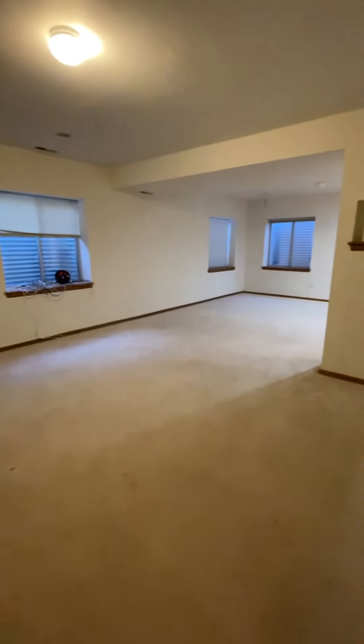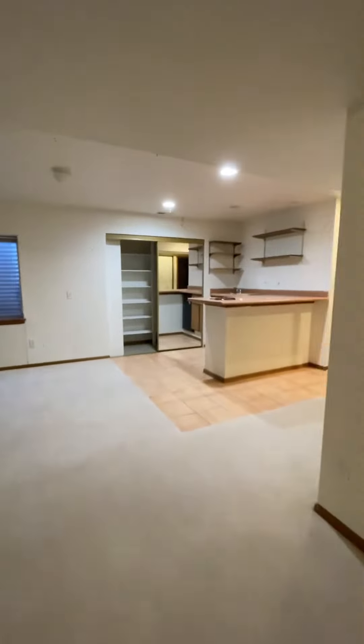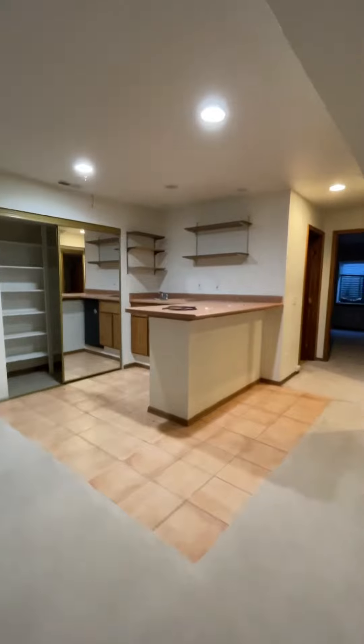Let's go down to the basement real quick. Okay, so huge open space — you've got a separate pantry down here and a wet bar.